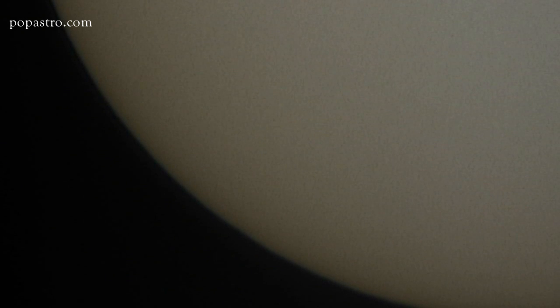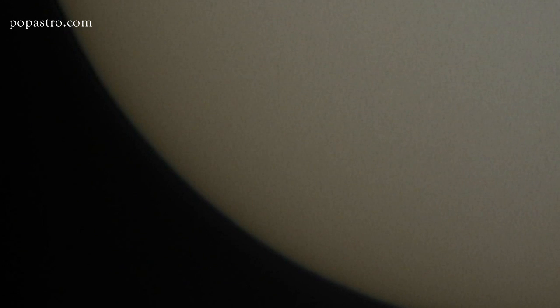You'll also probably notice that the edge of the Sun's disc and all of the features on it, including Mercury, seem to be rippling. This is nothing to do with the Sun itself — it's caused by our own atmosphere, which is quite turbulent especially on a warm sunny day. As for the rest of the year, in September there'll be a solar eclipse but you won't be able to see that unless you're in Africa or somewhere on the Indian Ocean. In fact the next solar eclipse visible from the UK won't happen until the 21st of August 2017.